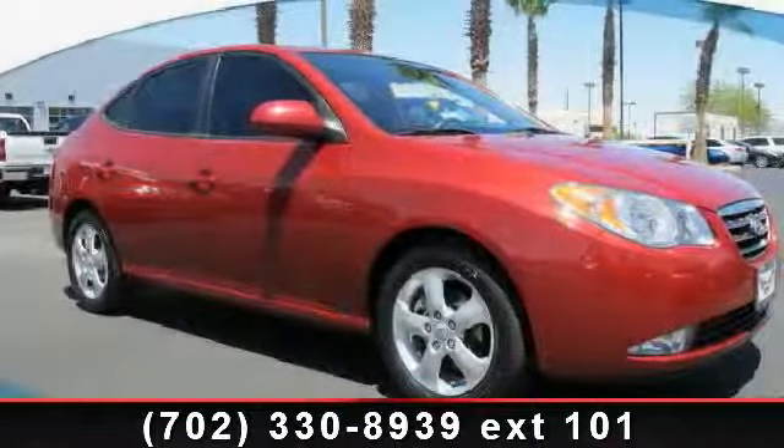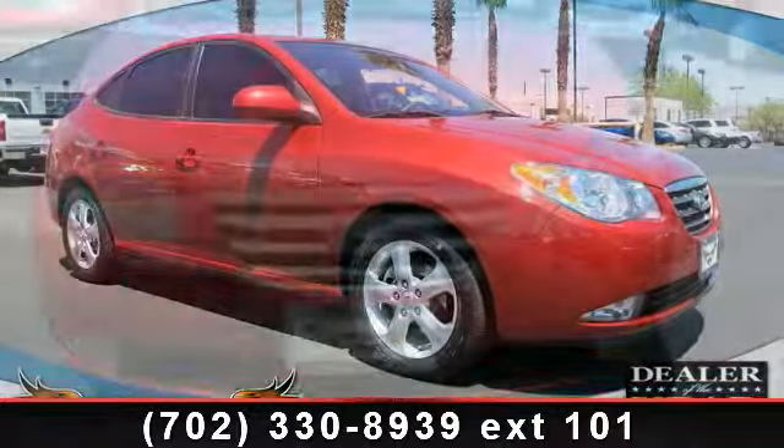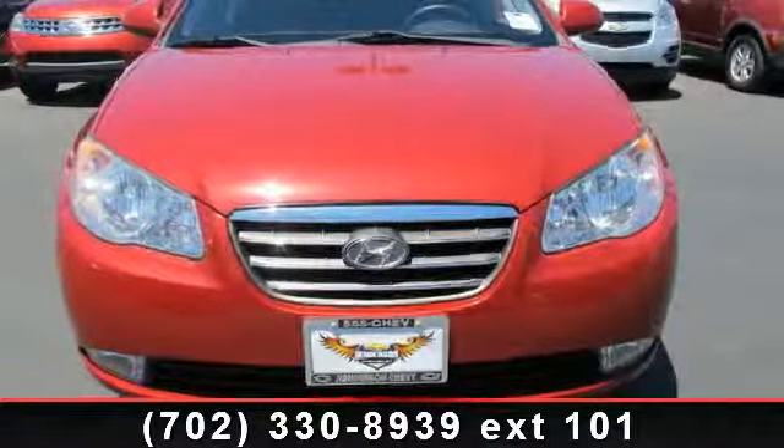Step into the 2008 Hyundai Elantra GLS. If you are looking for a first-rate auto, this one could be yours today.